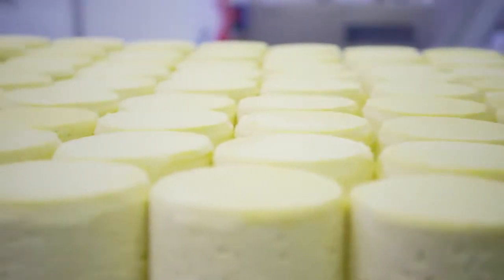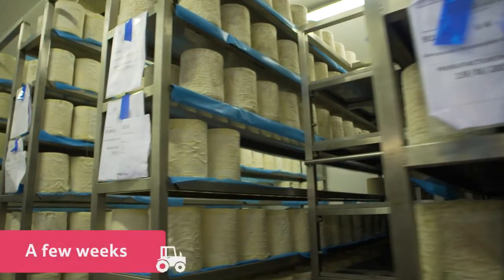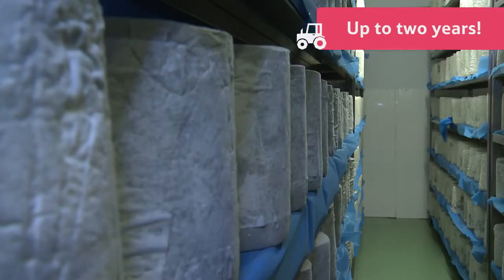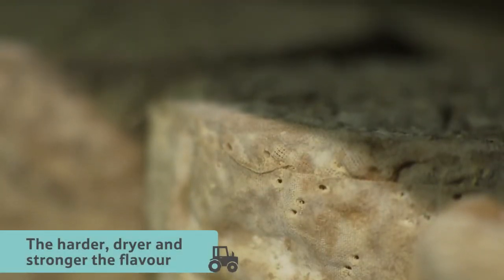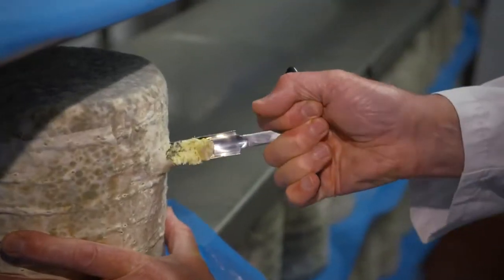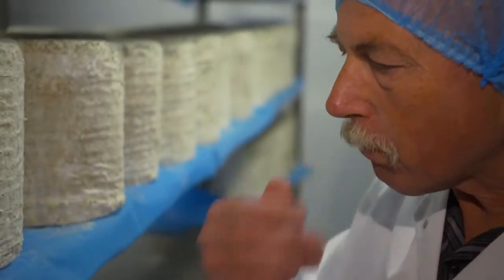Now it's time to wait for the cheese to mature. This can take from a few weeks to anywhere up to two years. The older the cheese, the harder, drier and stronger the flavour. The cheesemakers have to taste the cheese regularly for flavour and quality to check whether it's ready to be packed.